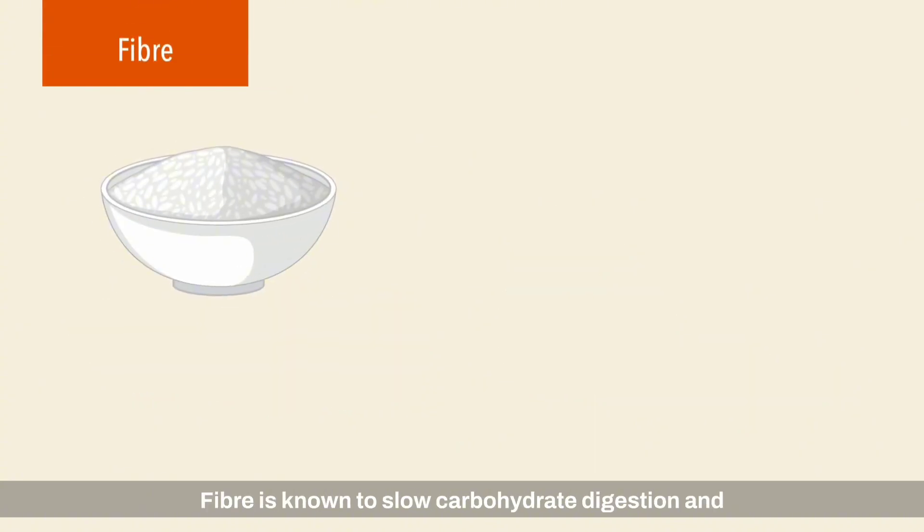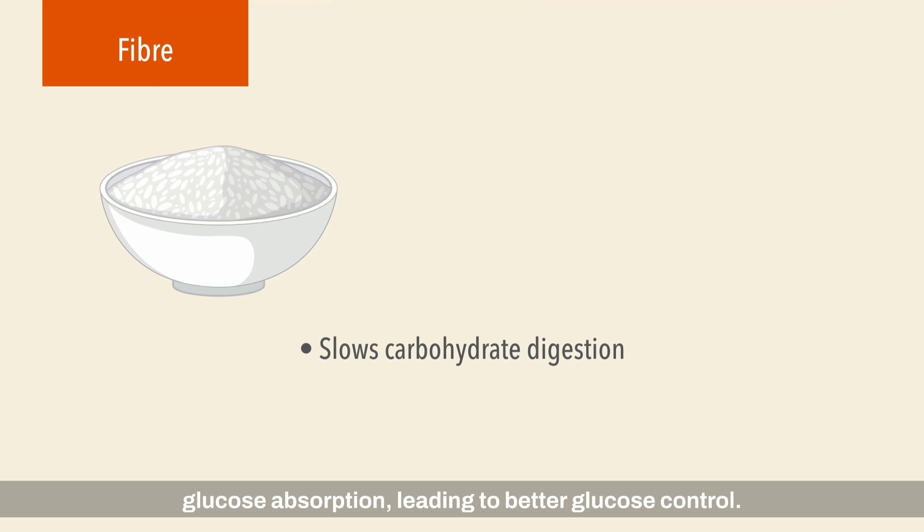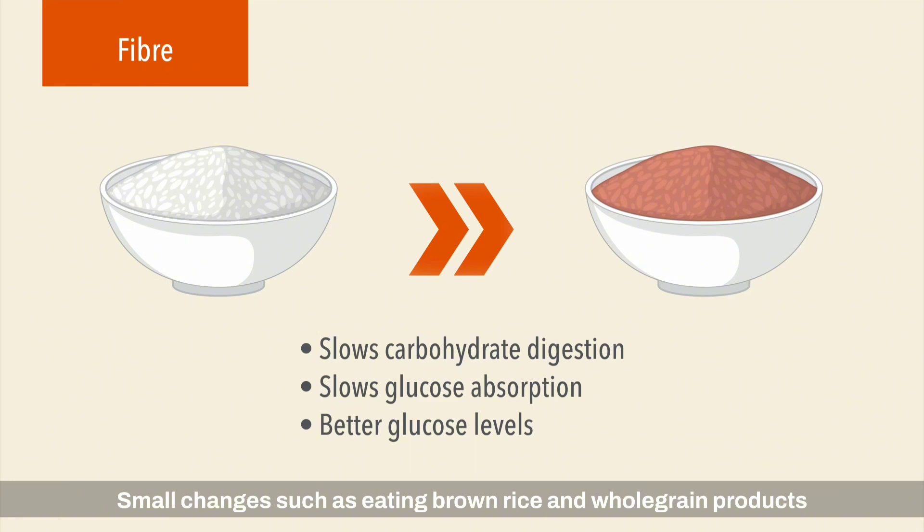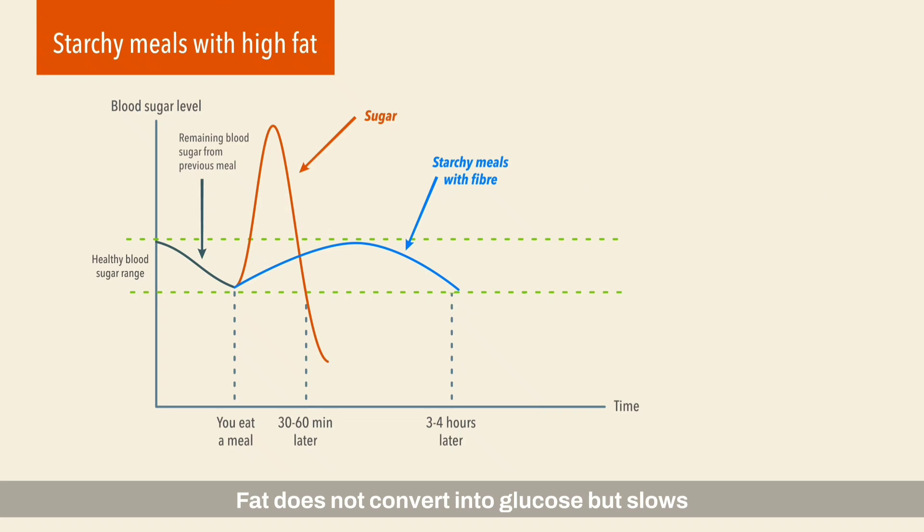Fiber is known to slow carbohydrate digestion and glucose absorption, leading to better glucose control. Small changes such as eating brown rice and whole grain products can help increase your fiber intake.